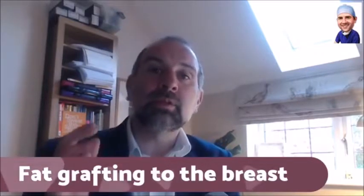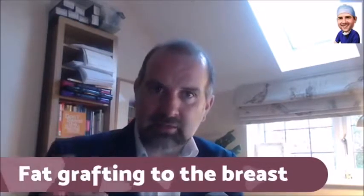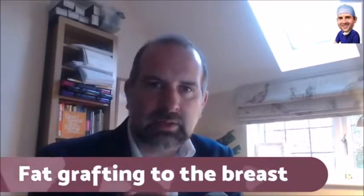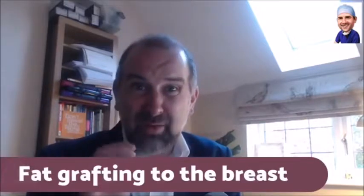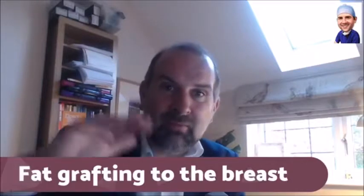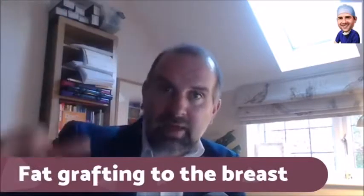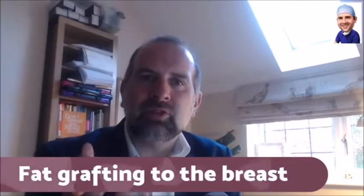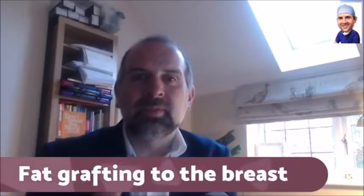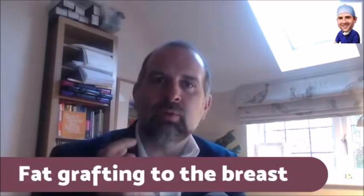When you inject the fat, you don't want to inject it into the breast itself, because if you get fat necrosis — if the fat dies — you get calcifications. Radiologists are pretty good at distinguishing dead fat from breast cancer, but it is a concern. So you inject the fat into the layer above the breast and beneath the breast, around it. This limits where you can inject, especially since people requesting this usually have small breasts.